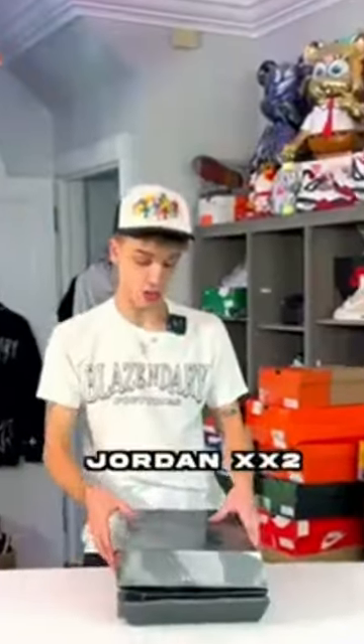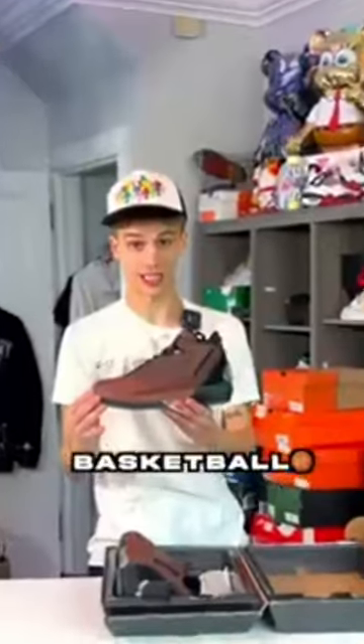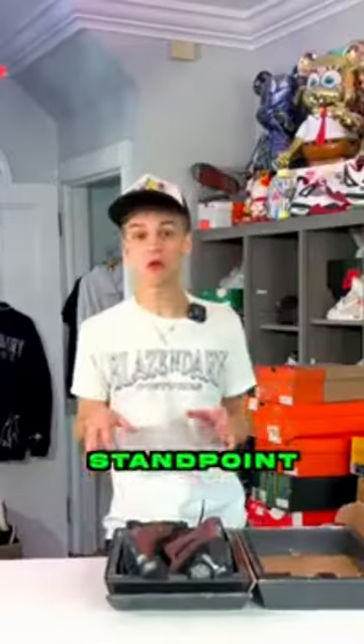You're a real collector if you've seen this box right here, because it definitely looks like a spaceship. It's the Air Jordan 22, designed to look like a basketball. It also comes with pockets of air. From a collector standpoint, 6 out of 10.